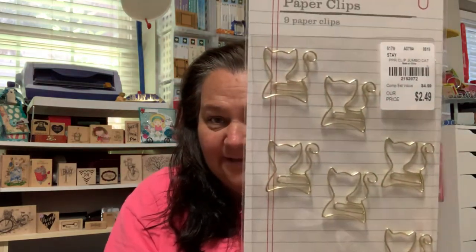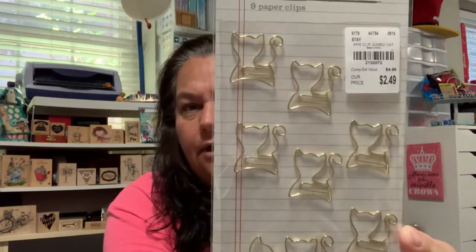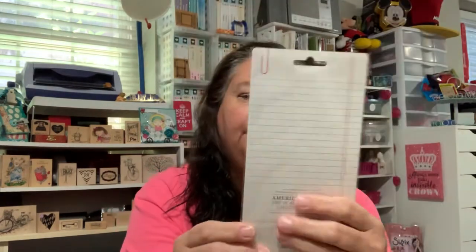Had to get these — they're cute. They're little kitty cat paperclips, $2.49, and you get nine of them. Why nine? Why can't you do ten? Not sure. Not the best price — they're like 35 cents a piece or something like that.